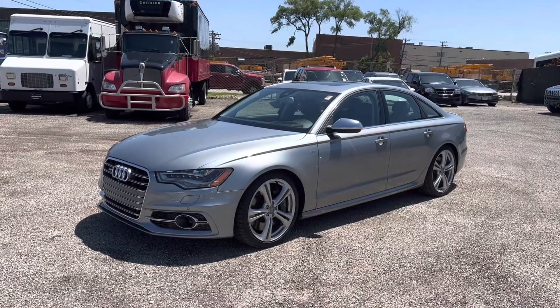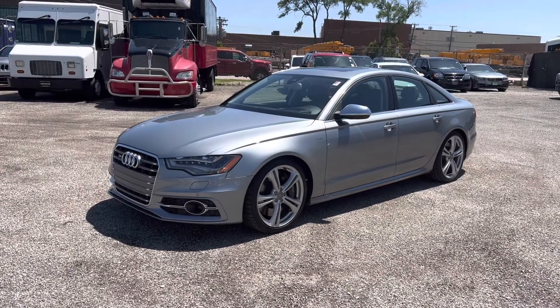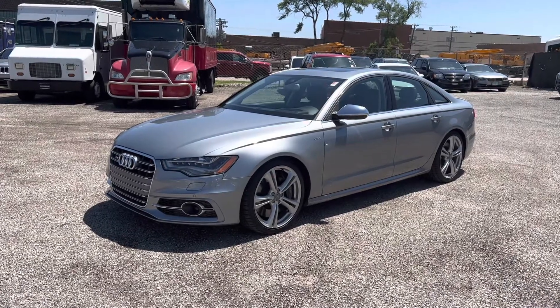It's got a nice black interior matched with a dark graphite gray exterior, silver five-spoke wheels, and a lot of nice little accents.